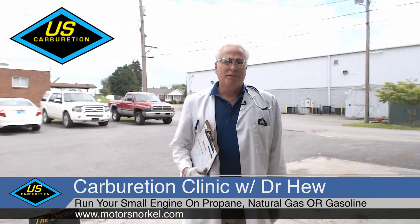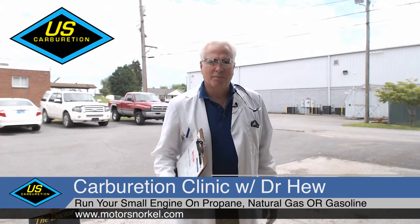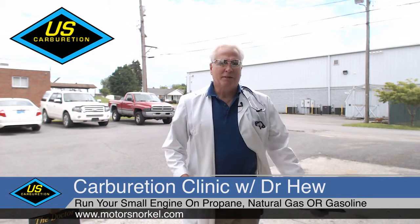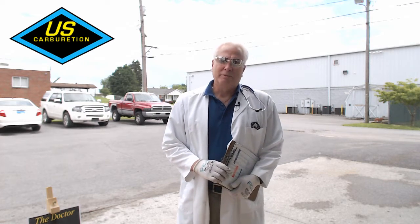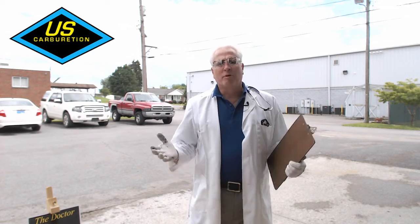Hello, I'm Dr. Hugh and welcome back to the U.S. Carb Clinic this Thursday. Today is one of my favorite episodes — it's about propane, and I love propane.